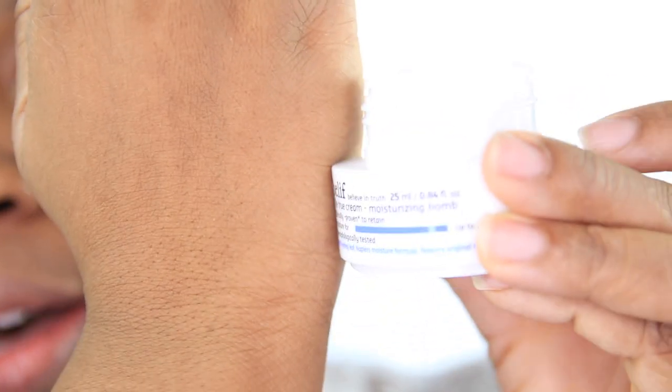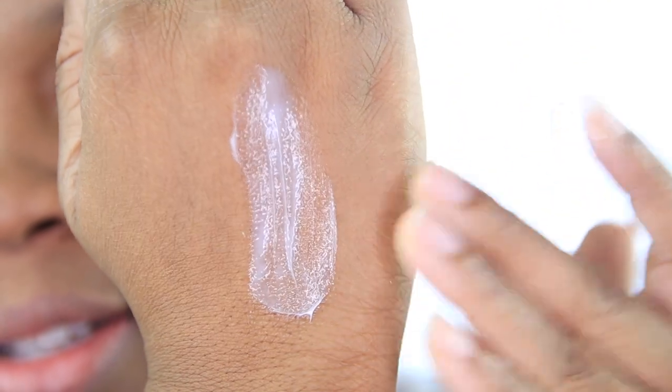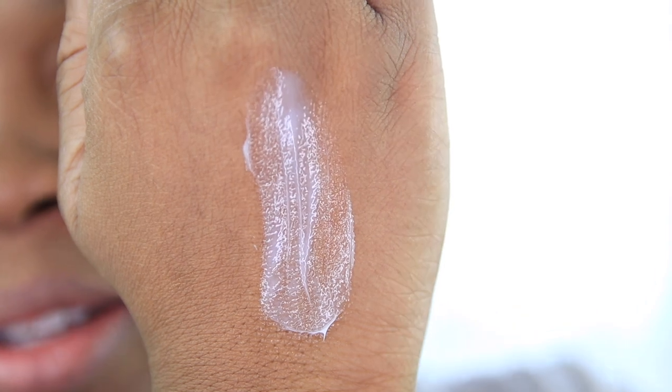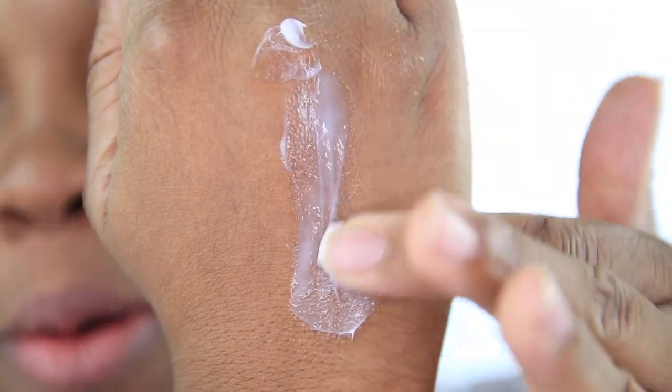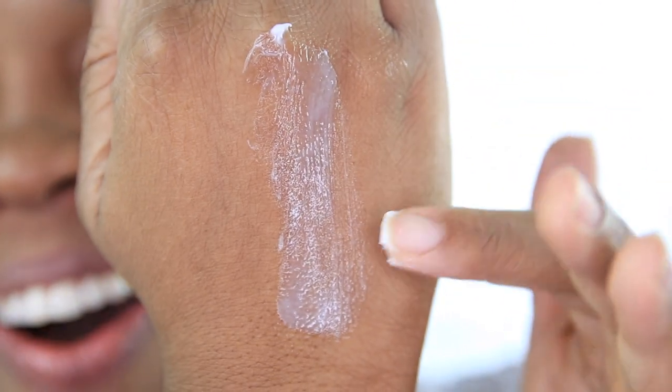It smells very floral. I swear all Korean products smell like sun and park's beauty water to me. With that said, let's swatch this product. Here's the cream — you guys can see the texture. Let me turn the light down. Oh, look how ashy I am — oh my god, that is what it looks like.